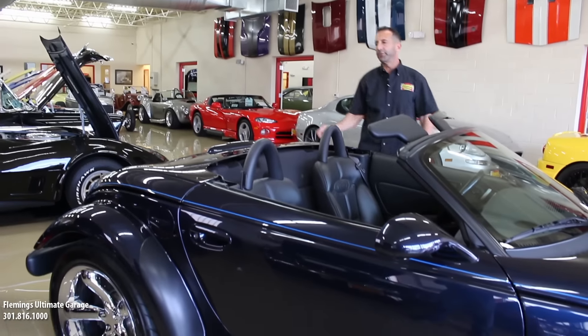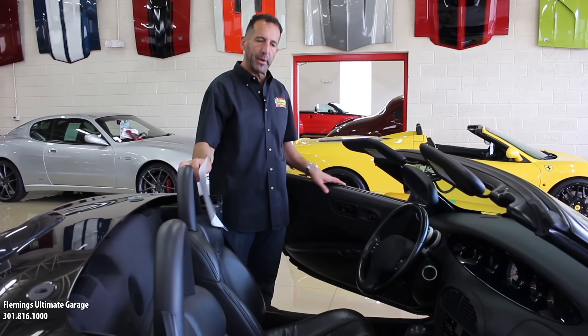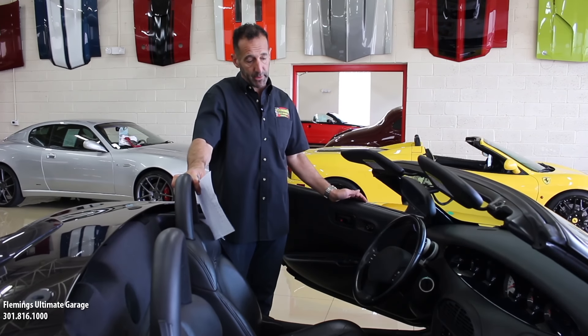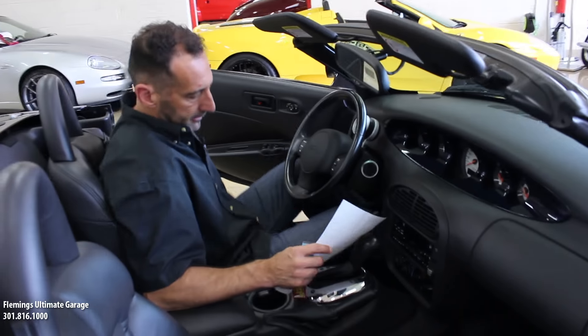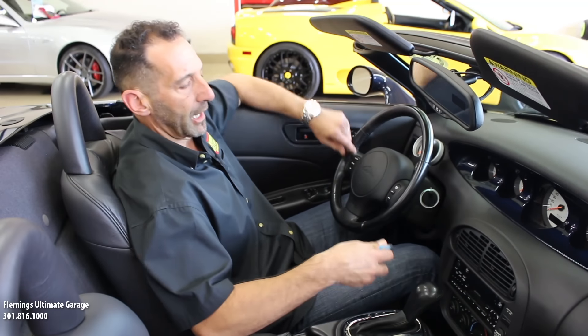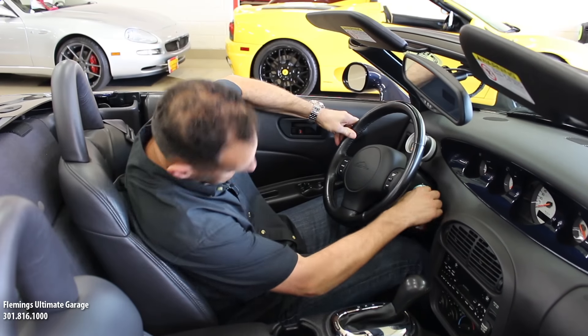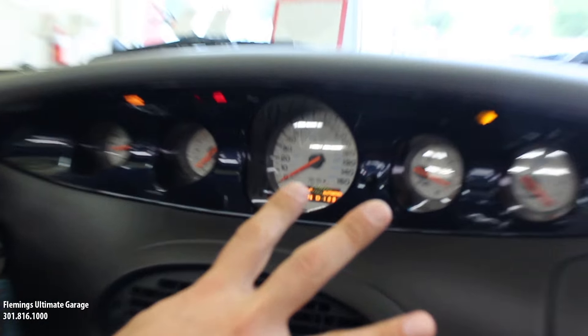It's a super sexy car. A lot of people worry — hey, I'm six foot plus, will I fit in that car? Well, I'm six-one and I have plenty of room in here. Plenty of room with the top up as well. There's a 150 mile-an-hour speedometer and a full array of gauges.